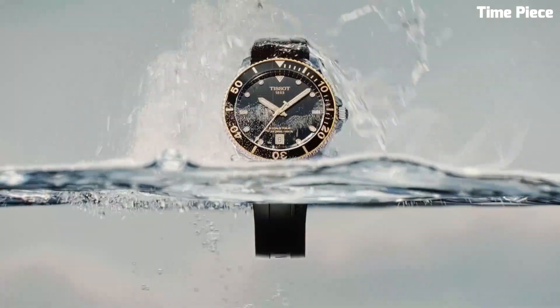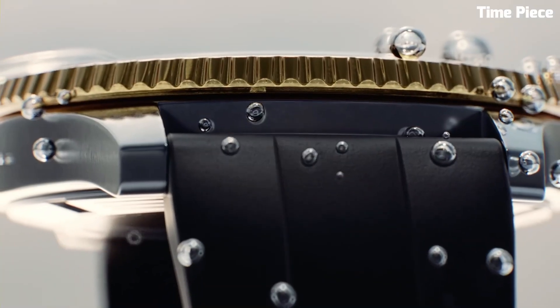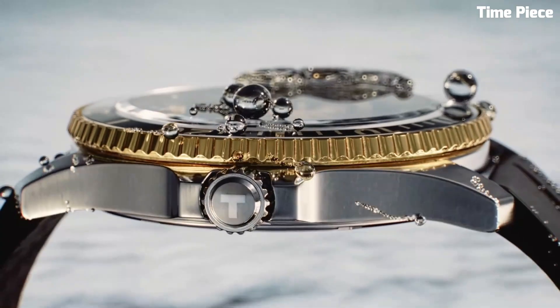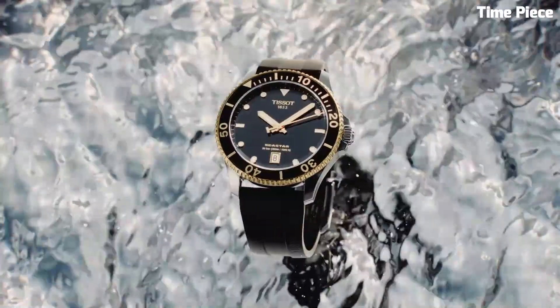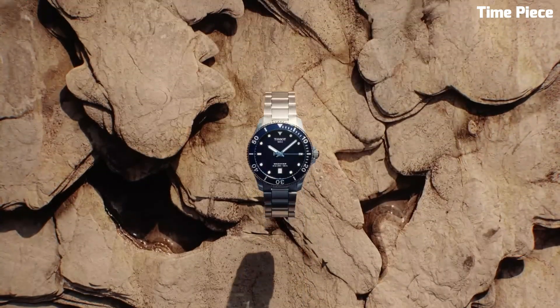Boasting an impressive water resistance of 1000 meters, it surpasses expectations, making it a go-to choice for diving enthusiasts. The Seastar 1000 Powermatic's blend of functionality and elegance, combined with an array of strap options, caters to both professional divers and style-conscious individuals.